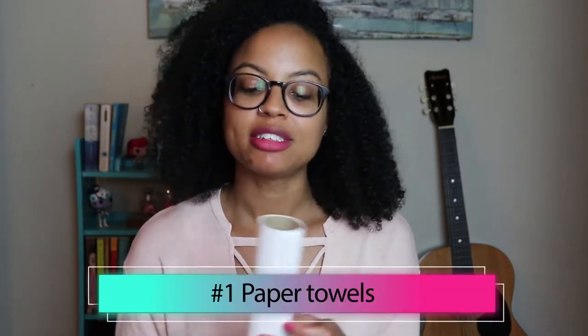First thing that I've pretty much run out of this month is paper towels. I am on my very last roll — I've only got about three sheets left. This one roll has lasted me almost a month. I used to go through maybe a roll or a roll and a half a week, but since I've started supplementing my paper towels with old rags and dishcloths, I've used so many fewer paper towels.